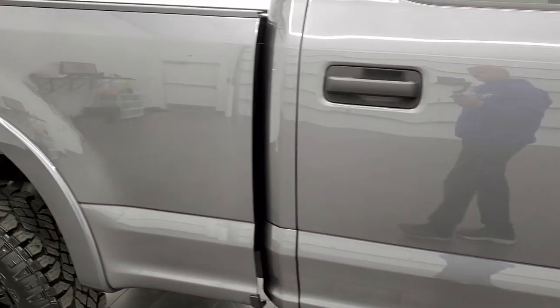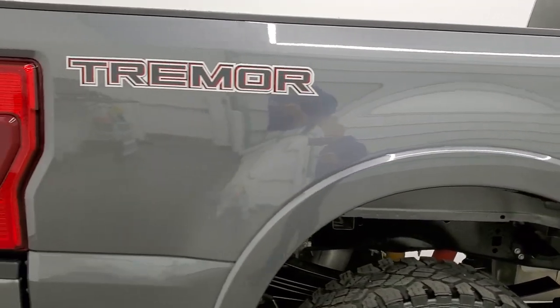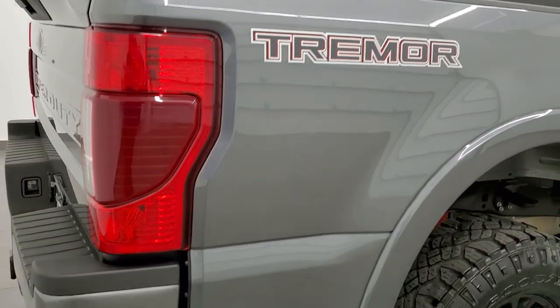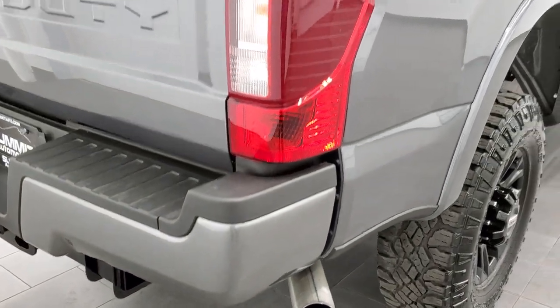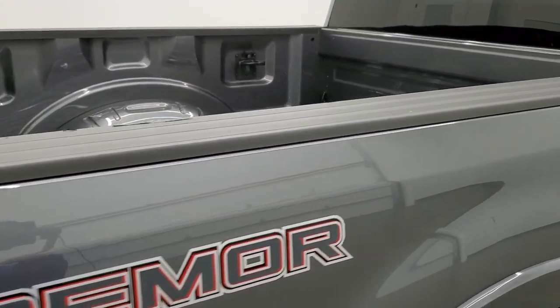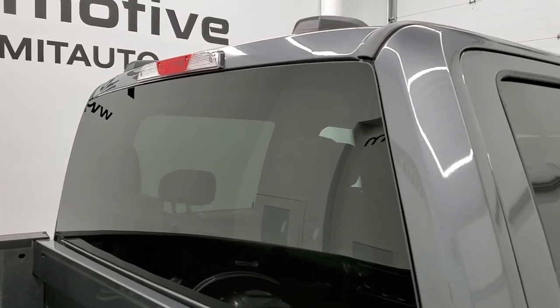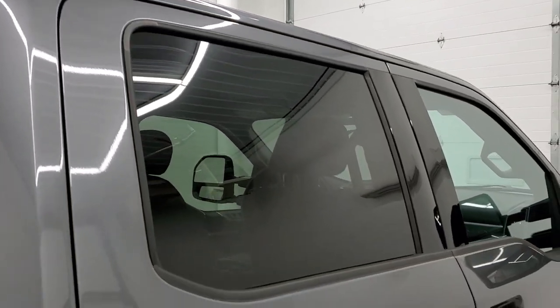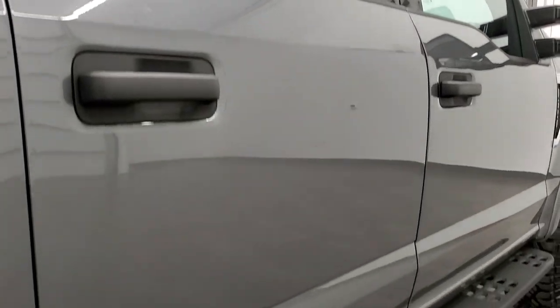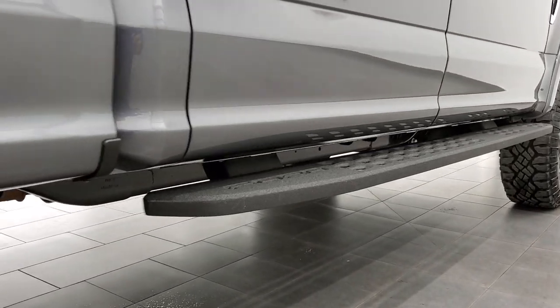Whether you're far away or close by, you can still see and hear the truck and have confidence in the vehicle before you get here, so there are absolutely no surprises and you can make a smart, informed buying decision from wherever you're at. If this video helps you make a buying decision, let your salesman know that you saw it and that Brett sent you.